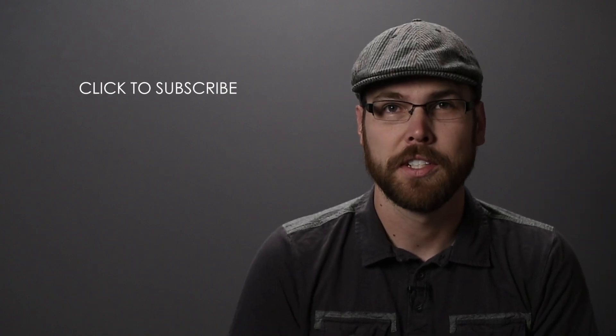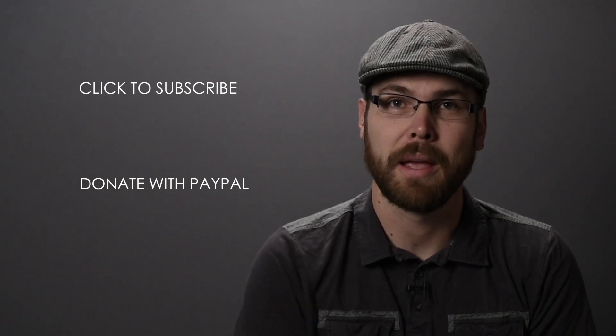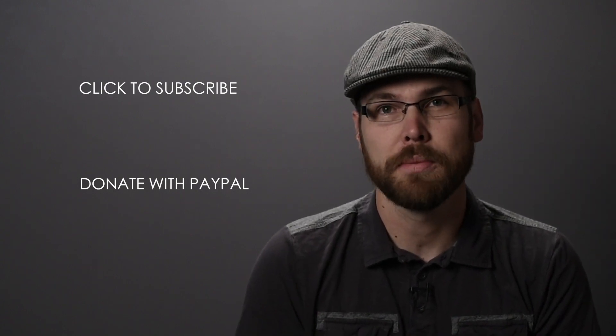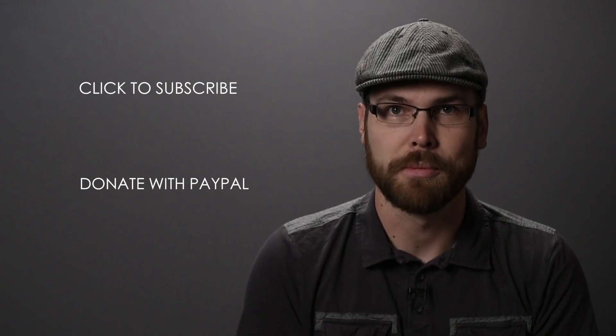If you love this content and want to help support my journey, you can do so by subscribing to my YouTube channel, telling a friend, or sending a contribution of just $24 a year via PayPal. I depend on the generous support of people like you to produce this ad-free content. Thanks in advance for your support.